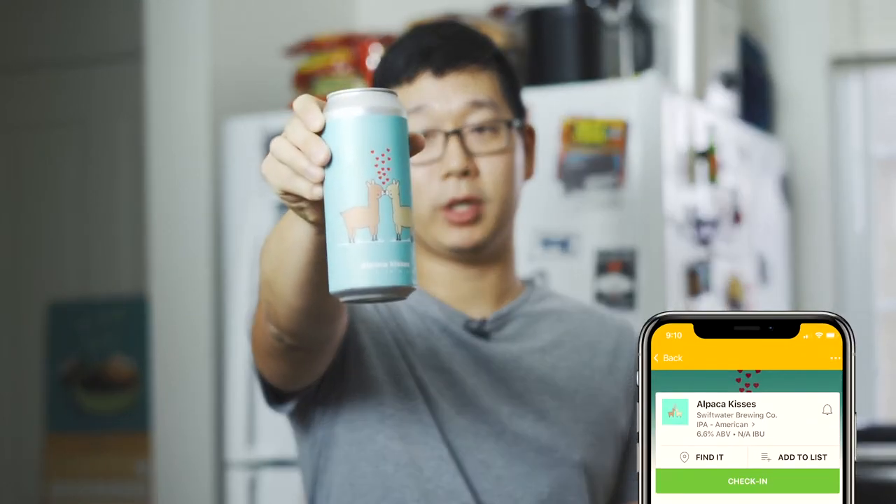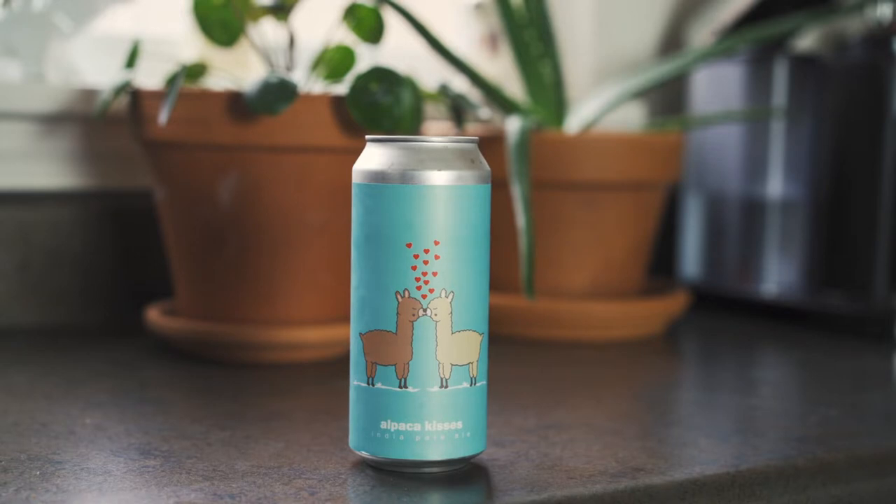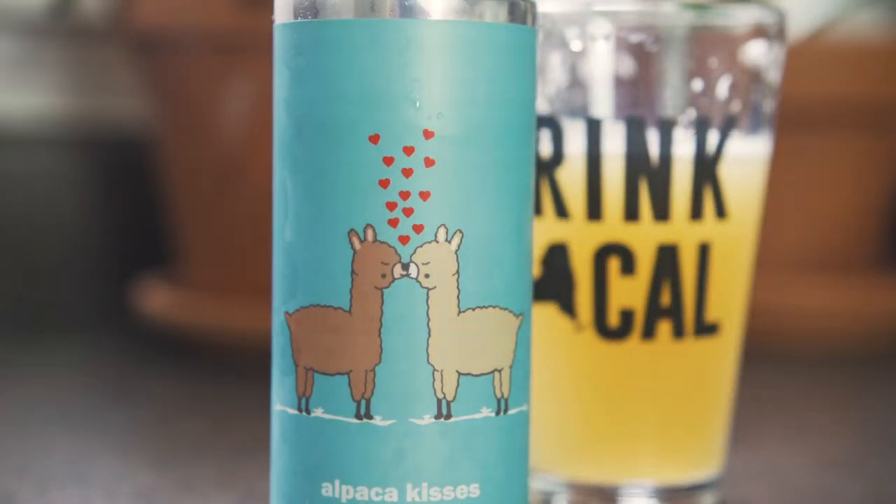When I want an IPA, I grab Alpaca Kisses from Swiftwater Brewing Company. Swiftwater is about 15 minutes from me down the road, and this is a nice IPA coming in at 6.6%. It's nicely balanced with tropical hazy fruit notes and a nice bitterness, and this is the perfect beer for firing up the grill or smoking some ribs.